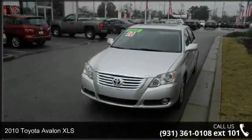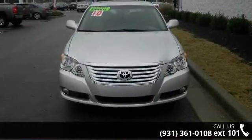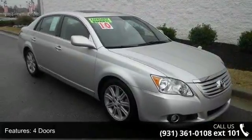Imagine yourself in this 2010 Toyota Avalon XLS. If you are looking for an automobile with great features, look no further. This vehicle comes with a reliable 6-cylinder engine, connected to a smooth shifting automatic transmission.